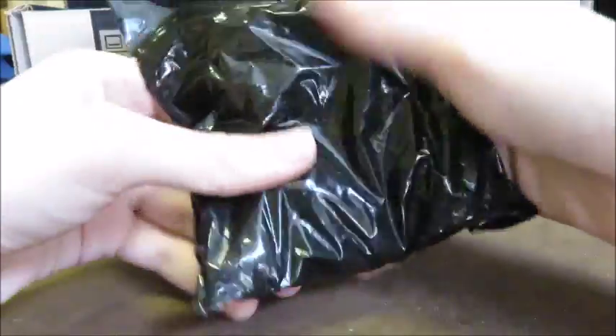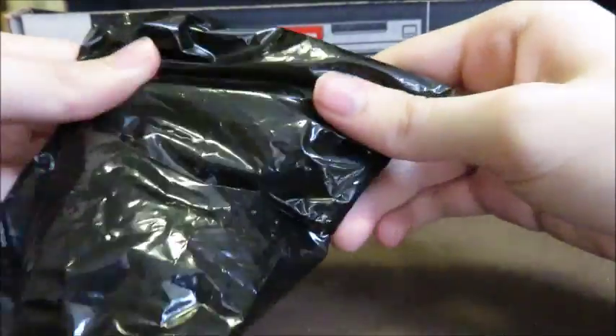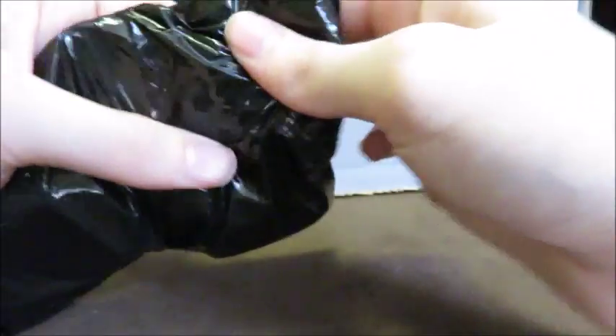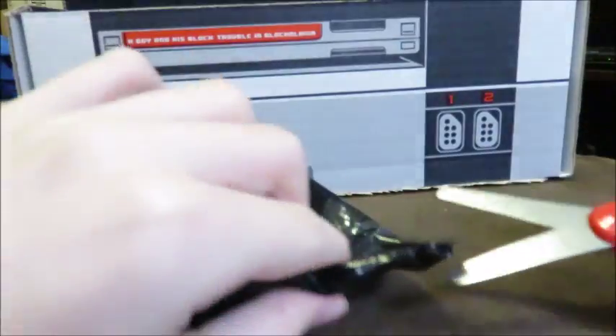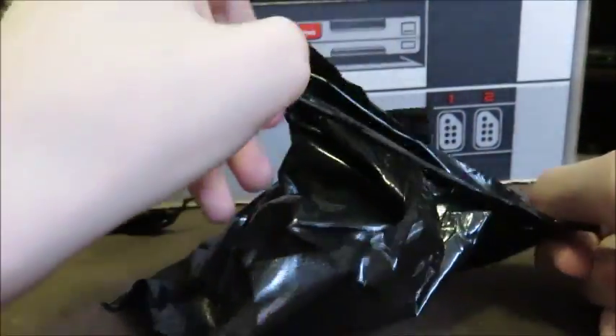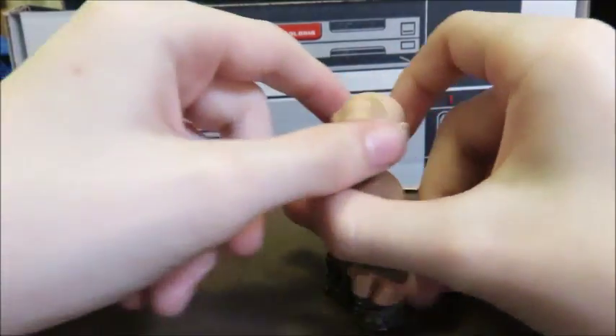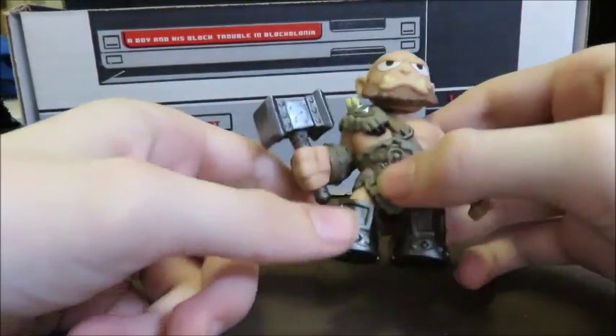It's a black bag — the garbage bag. Oh, we got — ooh, he looks cool! It's going on my shelf.